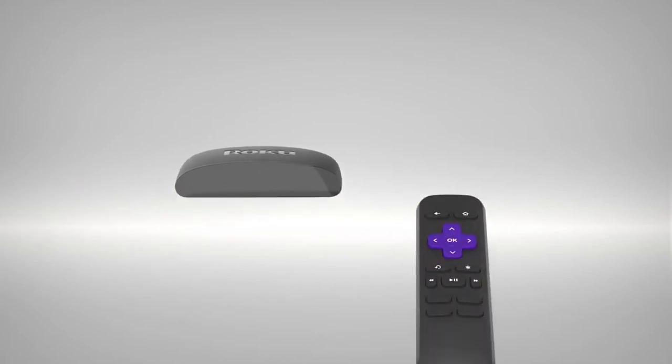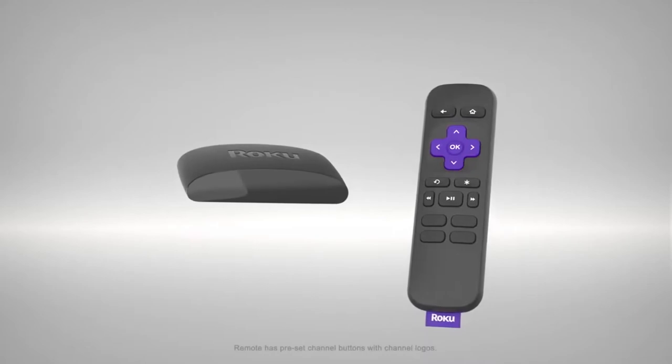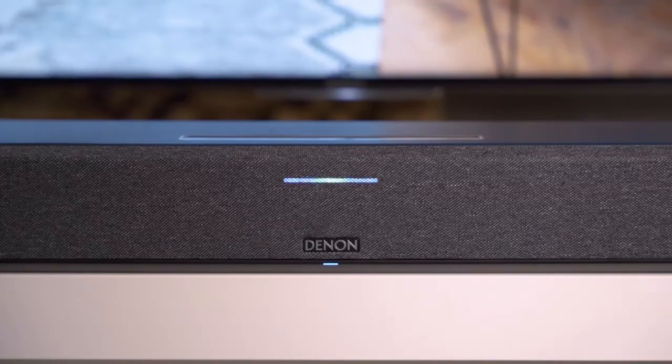It's also Roku TV-ready, connecting seamlessly to your theater setup, and it comes with HDMI connectivity. Furthermore, with onboard microphones, the Denon Home Soundbar 550 is easy to operate with voice control via Amazon Alexa.